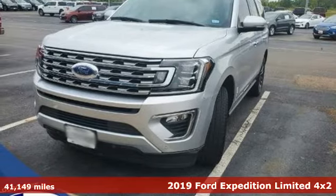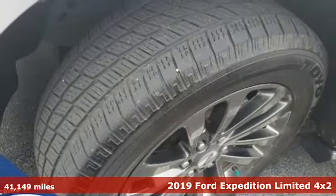Here's the 2019 Ford Expedition. Ford is America's best-selling vehicle brand.